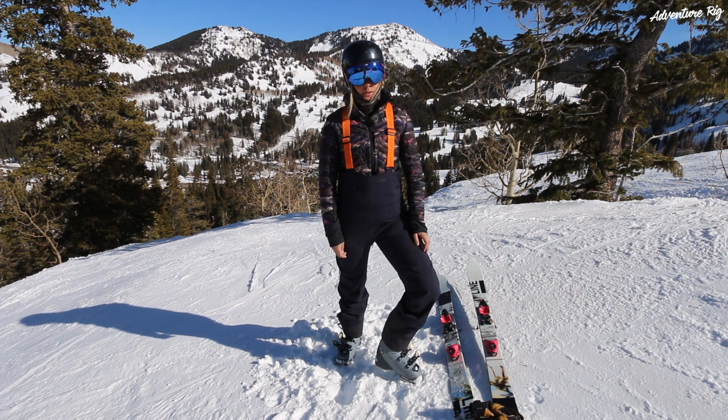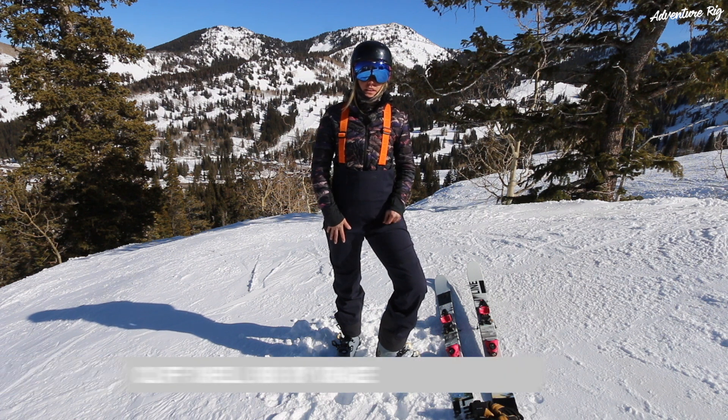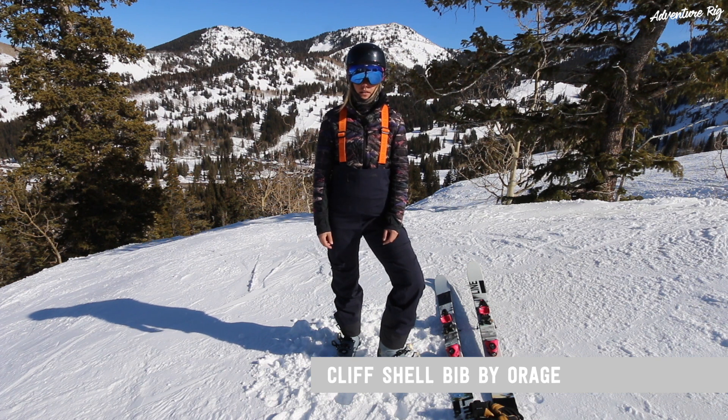I'm Kali with Adventure Rig. We're doing some resort skiing today at Brighton in Utah. Today I'm wearing the Cliffshell bib made by Orage. I have these paired with the Zoe jacket — be sure to check out that review as well.